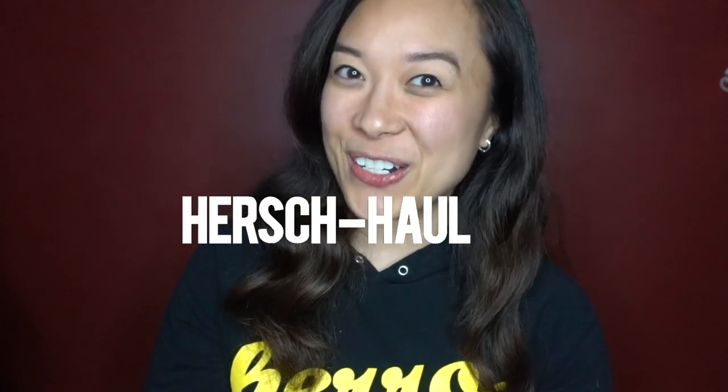In today's video, I'm going to be sharing with you my haul from Herschel. Or should I say, my Herschel. Get it?